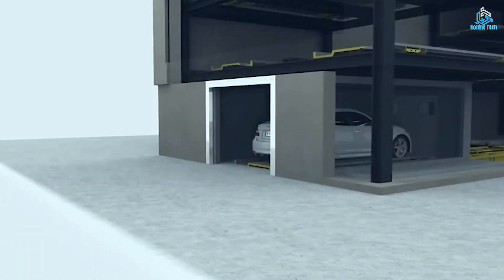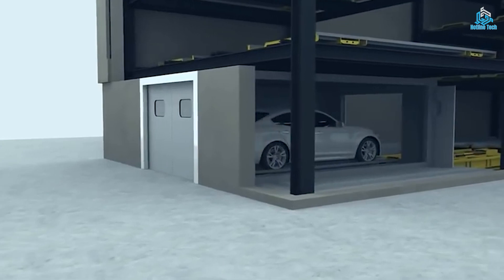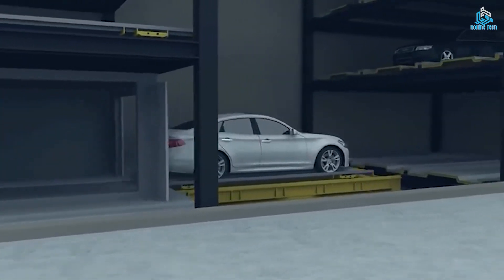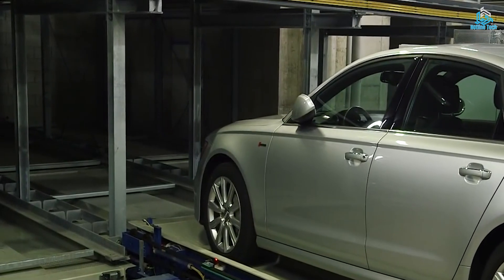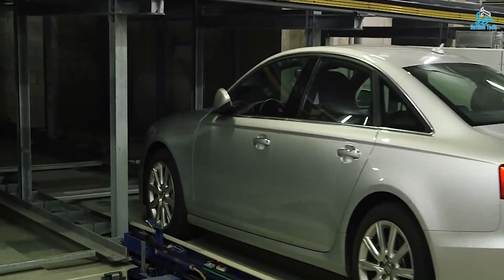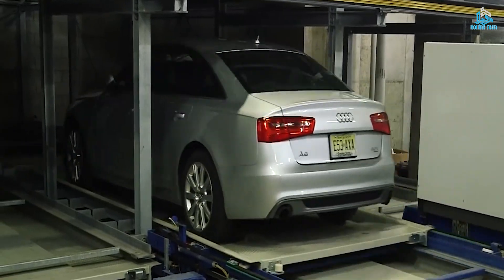Automated parking is becoming increasingly popular in urban areas where space is at a premium, and is considered to be a game-changer in the field of parking, providing a safer, more efficient, and environmentally friendly solution to urban parking.